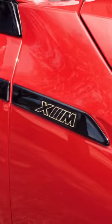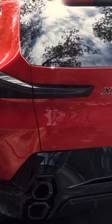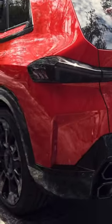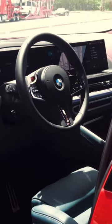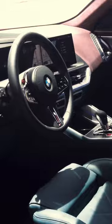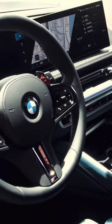This is the first-ever standalone plug-in hybrid from BMW M. The powertrain combines an electric motor with a 4.4 liter twin-turbocharged V8 that develops 483 horsepower.